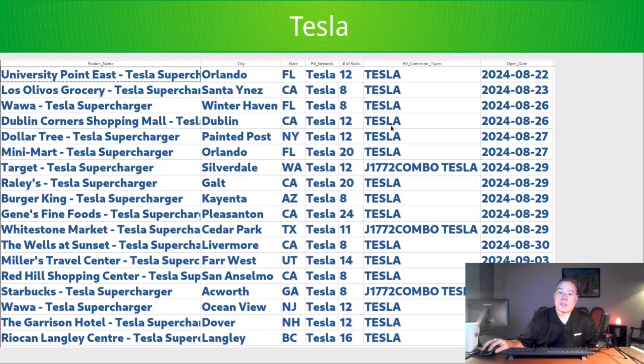Looking at Tesla's column for connector type, there's a J1772 combo listed. You might think J1772 is AC — just a destination charger — but it's not. This is a very old EV database, and back in the day they called the CCS1 connector 'J1772 combo' because you have the J1772 connector with the DC pins tacked on underneath. So they've just never changed the name. This is a CCS1 connector type, meaning Magic Dock.